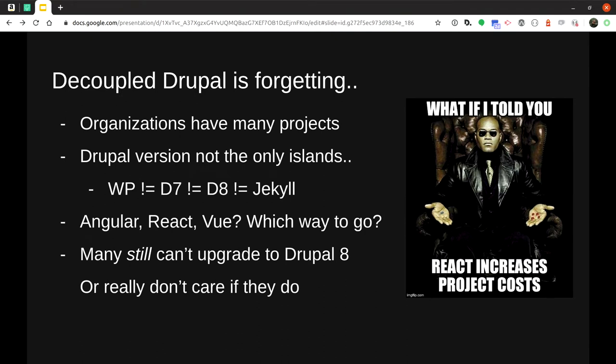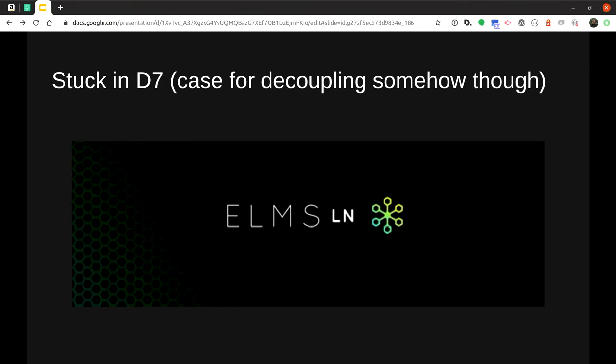Organizations have more than one project — they have lots of projects. If you implement a decoupled site, you want the next one to have an identical information architecture. It also lends itself to Drupal versions becoming their own islands — WordPress, Drupal 7, Drupal 8, Jekyll — they're not the same and you end up with radically different implementations. A lot of people still can't upgrade from Drupal 8. I'm stuck on Drupal 7.